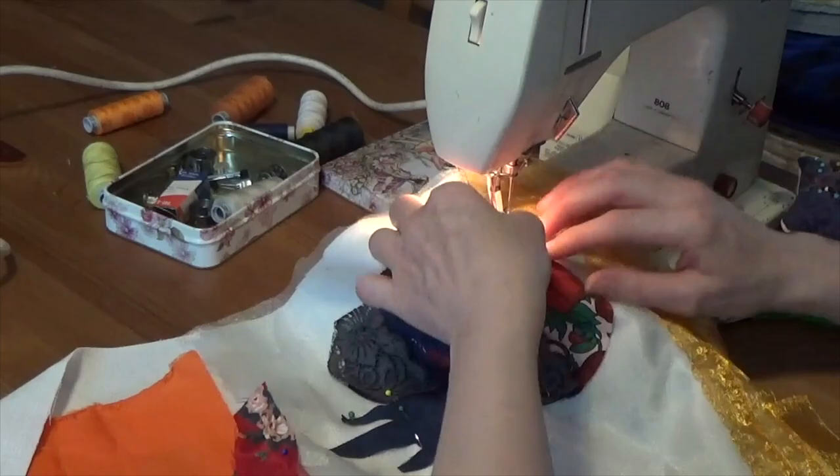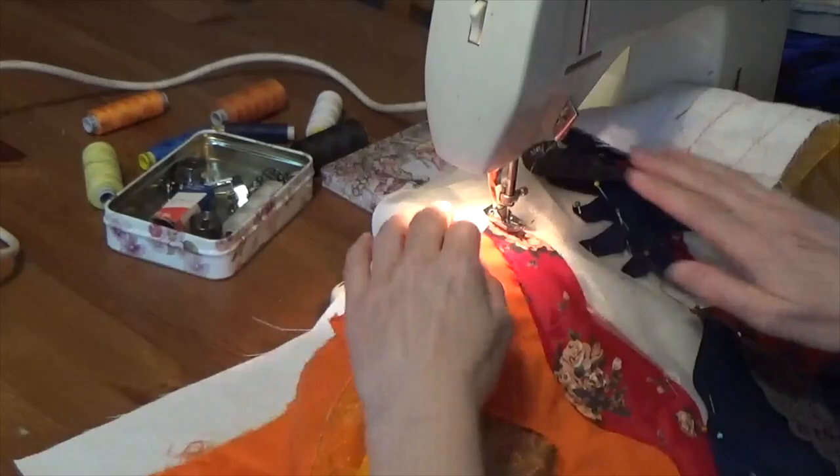With each piece added, the landscape gains depth and dimension, as if you're building a three-dimensional masterpiece. The precision required in applique forces you to slow down and pay attention to every detail.